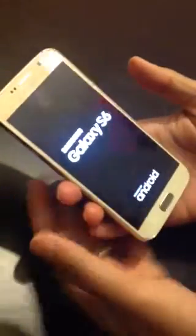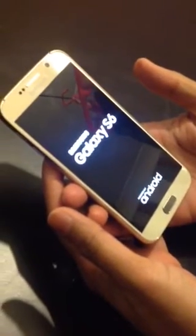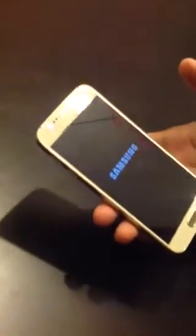There you go — looks like it's going to work. Thank goodness, I've been so worried about what happened suddenly. Looks like it's going to work. Samsung logo — yeah, it's working! Thanks for watching.